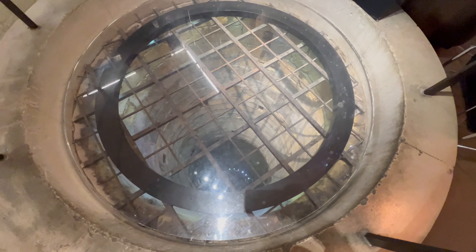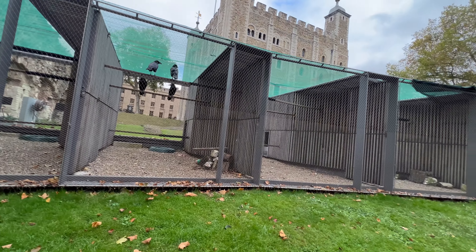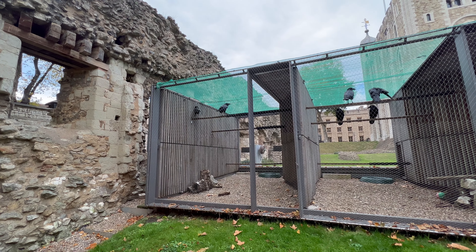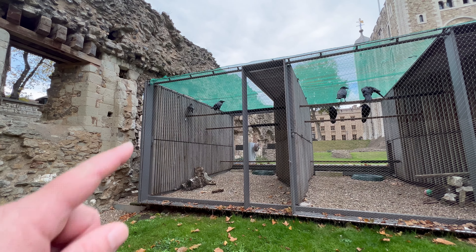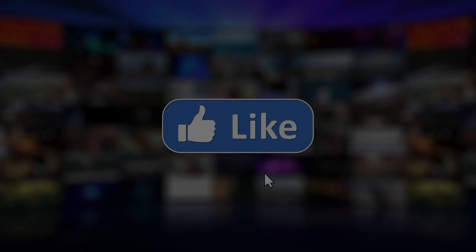Look at these guys — these are the Queen's ravens. Peaky blinders! So that concludes our tower tour folks — done with this one, it's on to London Bridge. Adventures with Jay.